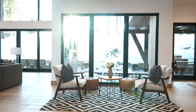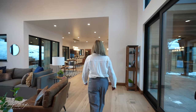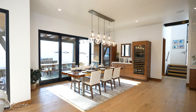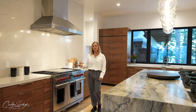Entering in through the front door, you'll notice that natural light floods the home through the oversized windows. As you walk through this open concept layout, you'll notice the large open spaces ideal for entertaining family and friends.